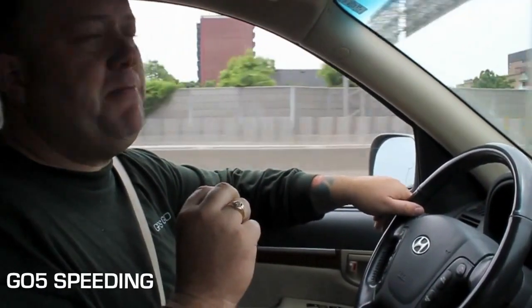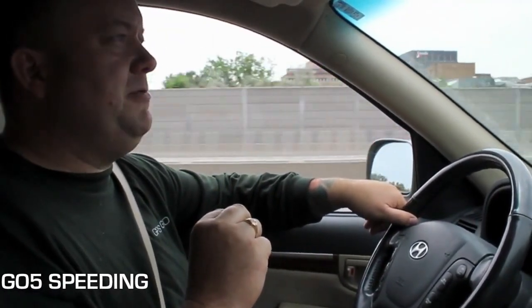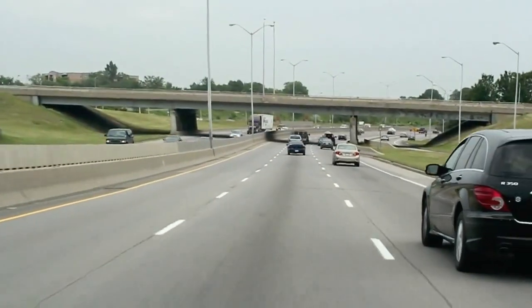We've set up a speed threshold with this vehicle. If the vehicle goes above 100 kilometers an hour, the GO5 Compact is going to start to beep right in the cab. So I'm going to speed up a little bit, we're going to go above 100 kilometers an hour. And the beeper is beeping away telling us to slow down. We've got a compliance lower value set at 90 kilometers an hour, so once we slow down and come under 90 kilometers an hour, it stops beeping.